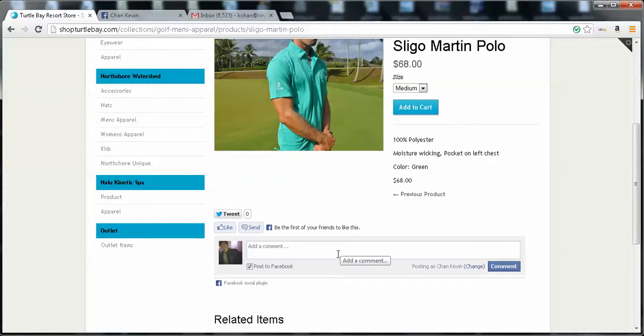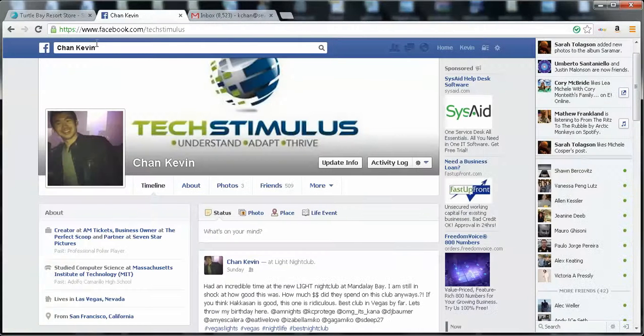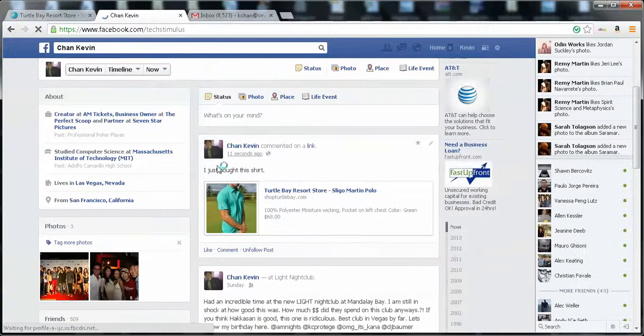There's also a Facebook feature where the customer can write something about the product. Whatever they write will be posted on this page as well as on the customer's Facebook, promoting your product. So let's say I write 'I just bought this shirt' and comment. Immediately the comment gets posted to this page and also to the customer's Facebook. There's a link and image of the product, and if any of their friends click it, they'll be directed right to the store as well. Very powerful advertising tool.